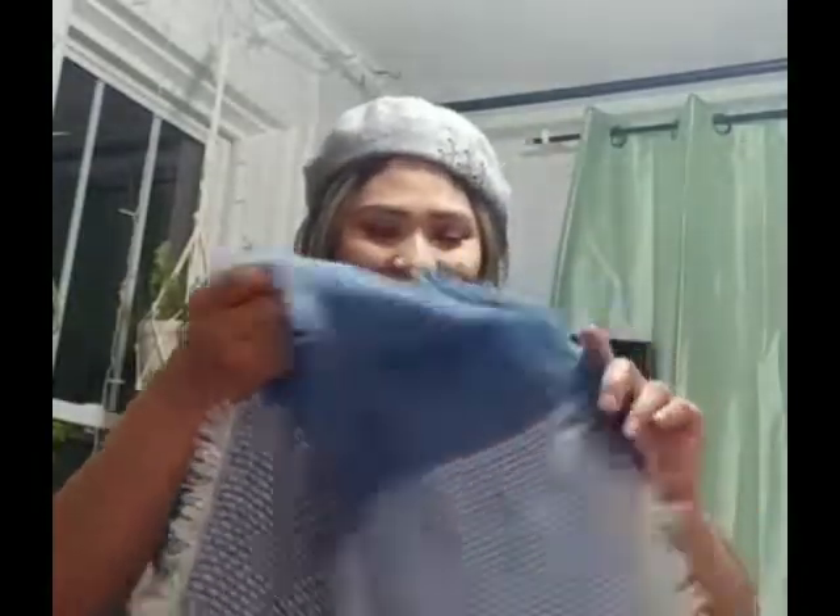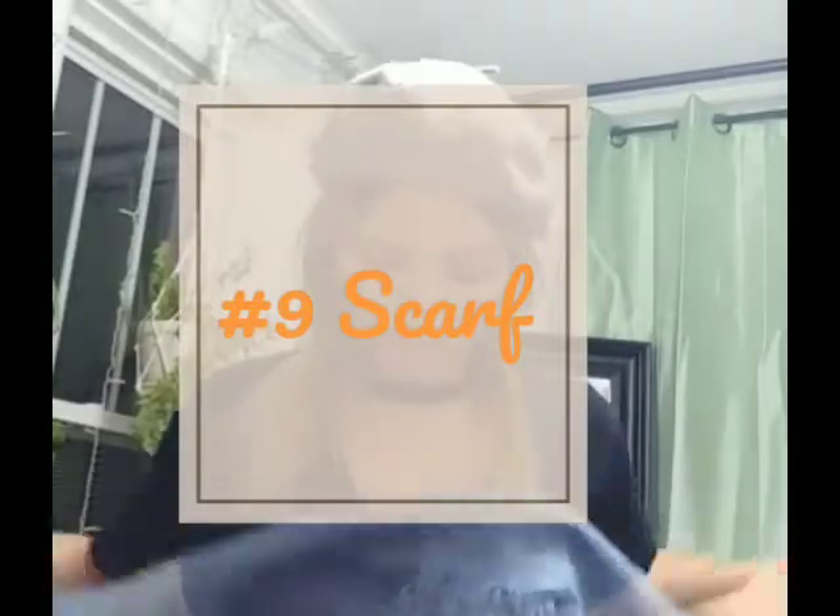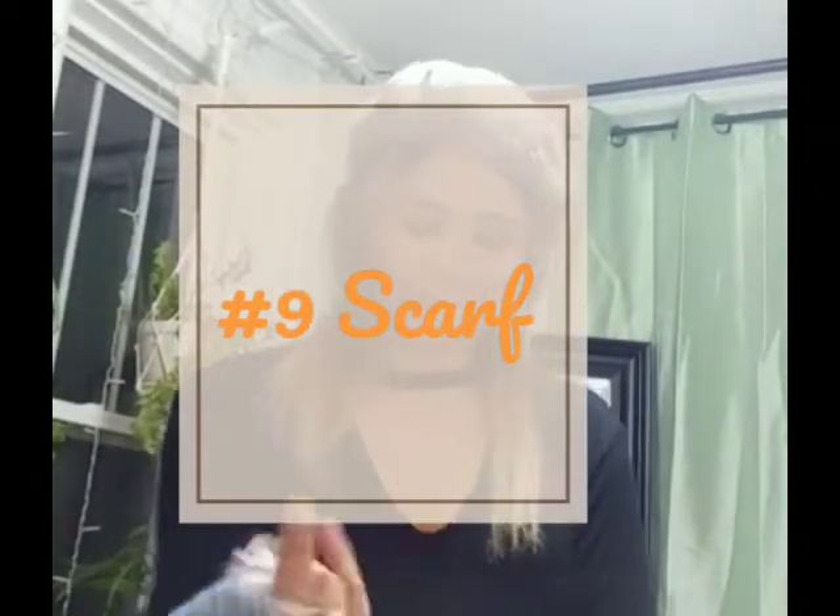Another great staple for fall would be a beret or fedora, and a scarf. A nice scarf would be a really nice combo for fall fashion — you can incorporate it with your outfit and it will look better even if you're feeling under the weather.